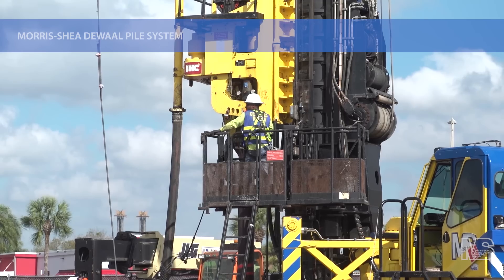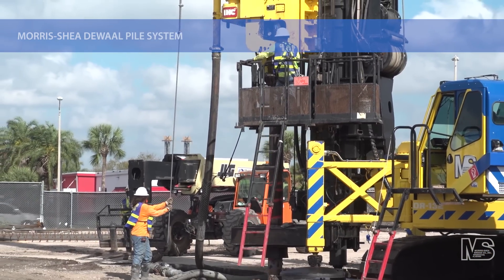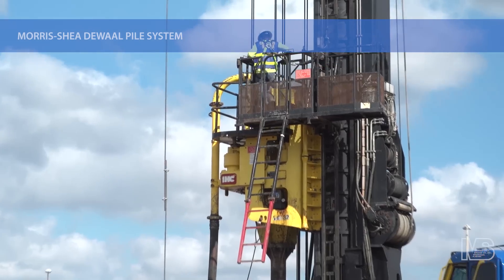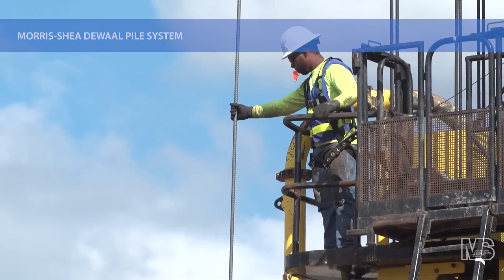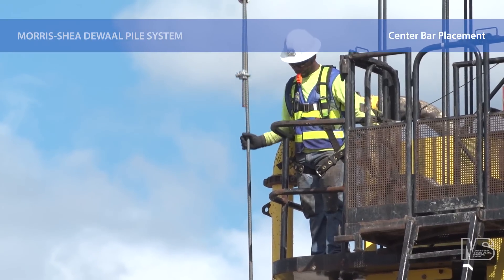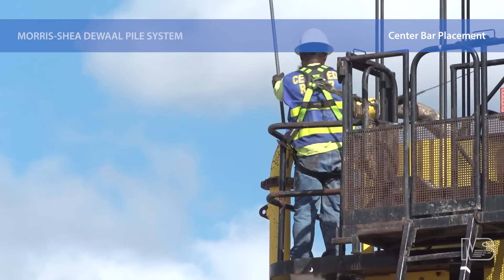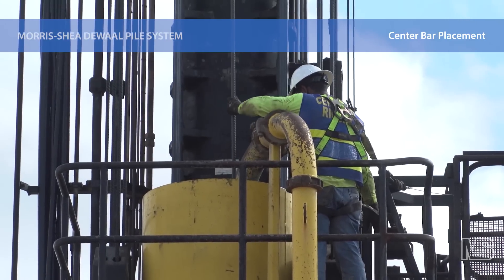A drill tender uses an OSHA approved personnel elevator to ride up the side of the drill mast to a level slightly above the rotary. A full length center reinforcing bar is placed into the 12-inch diameter drill stem, then lowered into a specially designed conical shaped recess in the center of the sacrificial end plate. This placement method assures that there is never any doubt the bar is all the way to the bottom of the pile and centrally located.